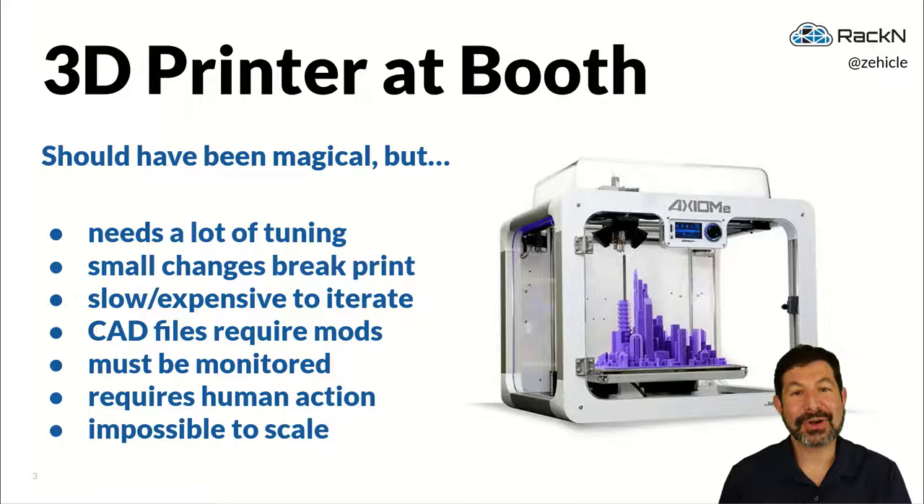What we found out in trying to set that up was that the 3D printer, especially in a booth, required a lot of handholding and tuning. Each print was unique, and it was expensive and hard to iterate. We'd often get partway through and find out that we had to restart.